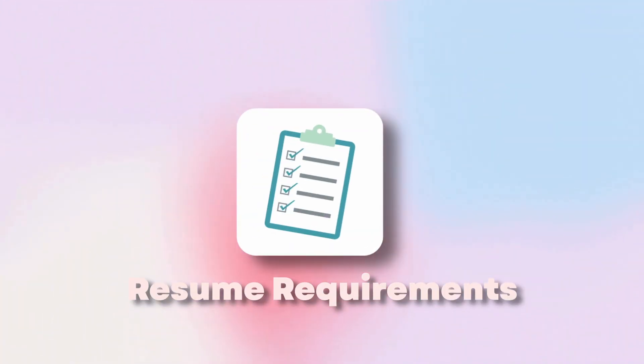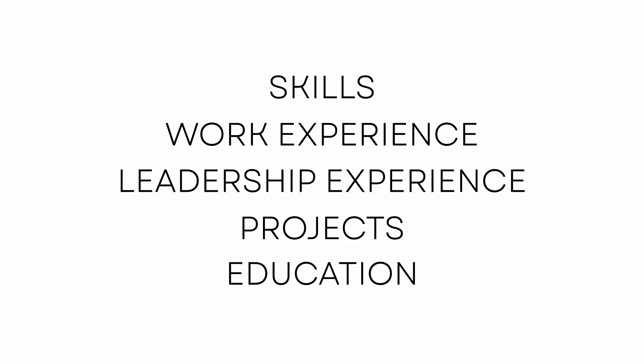Let's talk about some of the requirements of a resume. Generally, there are going to be four to five sections. These sections might appear as different titles, names, or headers, but they're usually the same thing. I personally like to keep the following experience on my resume: skills, work or professional experience, leadership or volunteer experience, projects, and education.